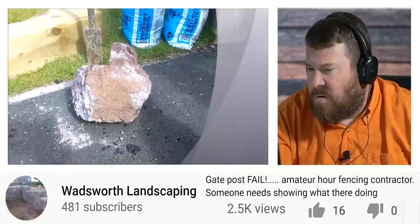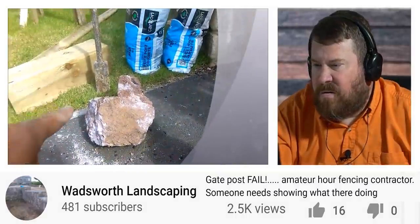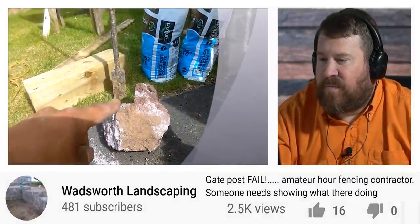In the Midwest, we shoot for 24 inches deep. This fence obviously isn't in the Midwest, so I'm not sure what the frost depth is, but it's certainly not six inches — especially not on a gate post. This post is going to have a lot of weight: it's holding the fence up and also getting a lot of lateral force trying to hold the gate up.